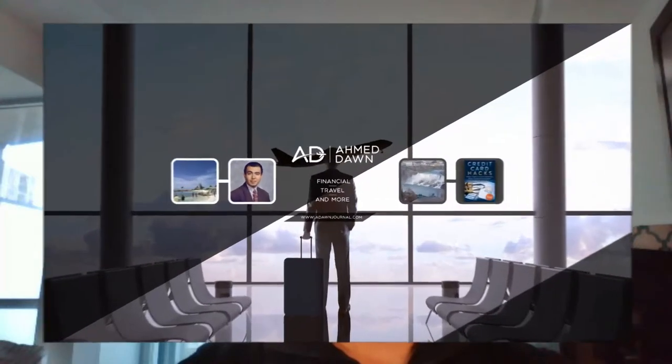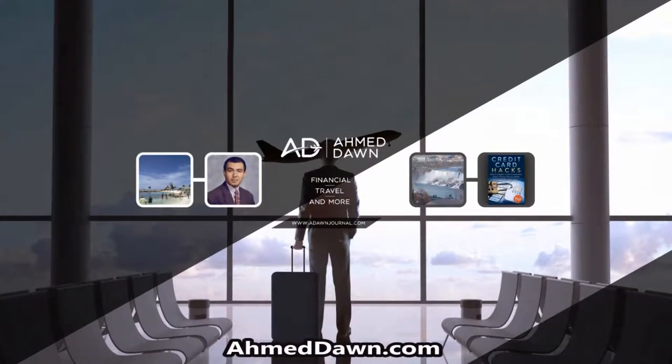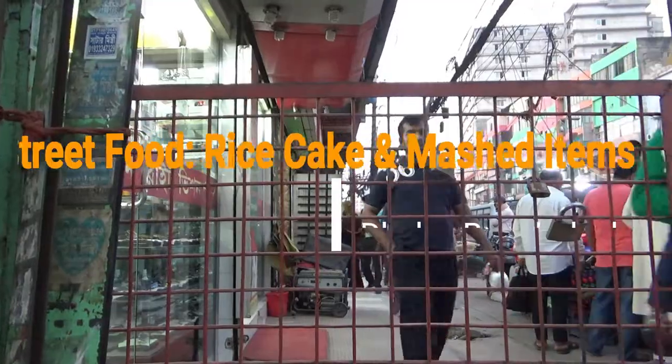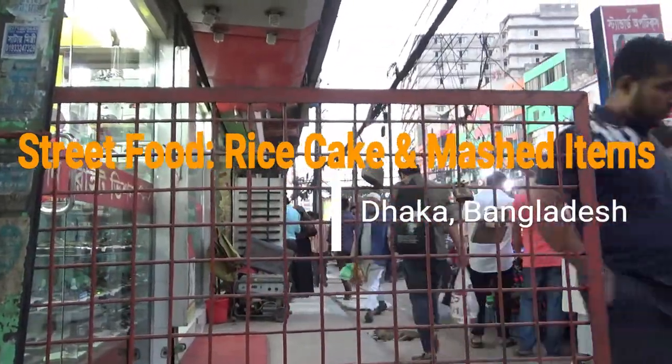Hello everyone, this is financial author Amit Done of amitdone.com. On this channel you'll find financial, travel, and more videos just like the one you're watching right now. If you like what you see, please give it a thumbs up and consider subscribing. Hi guys, in this episode we'll take a look at street food in Bangladesh, Dhaka.